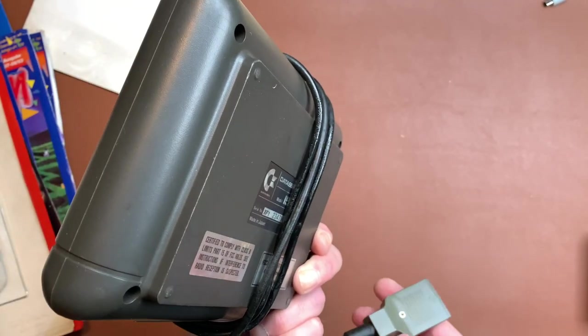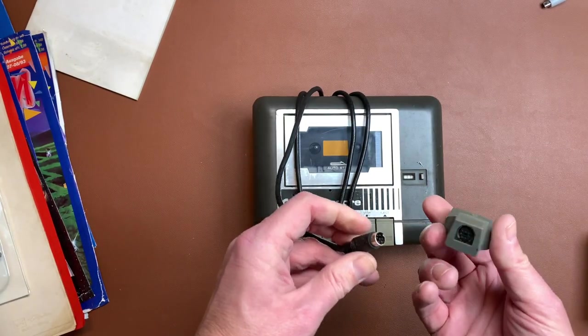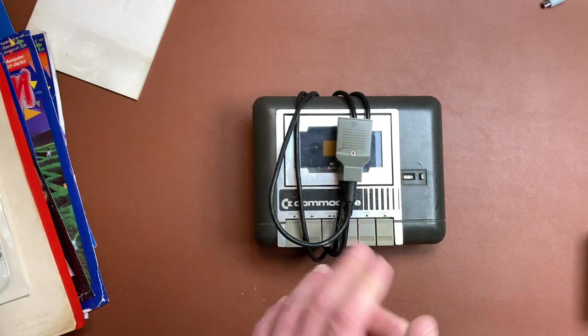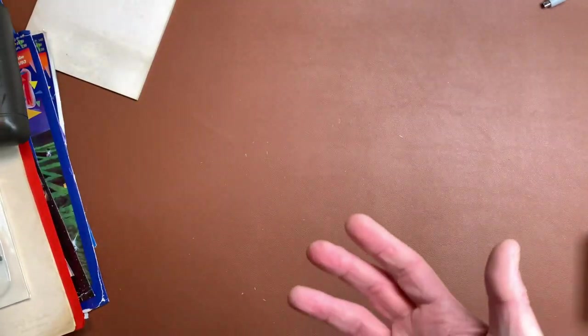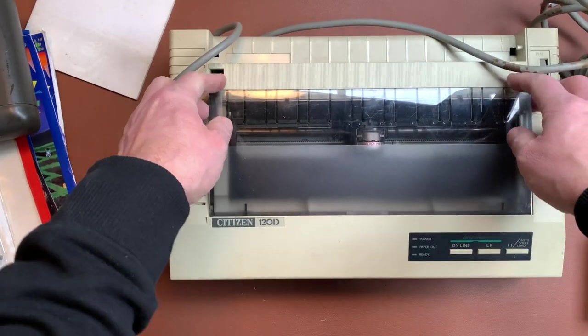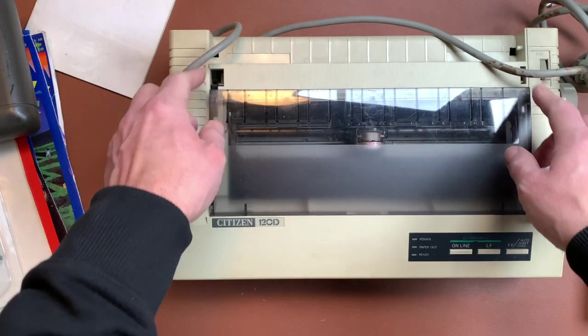That is very crushed and crusty — that is a C16/Plus 4 drive, but you can use this adapter and then you have a C64 compatible drive. And we have a Citizen 120D printer with a print cartridge — I assume that is dead. That is a nice compact printer.